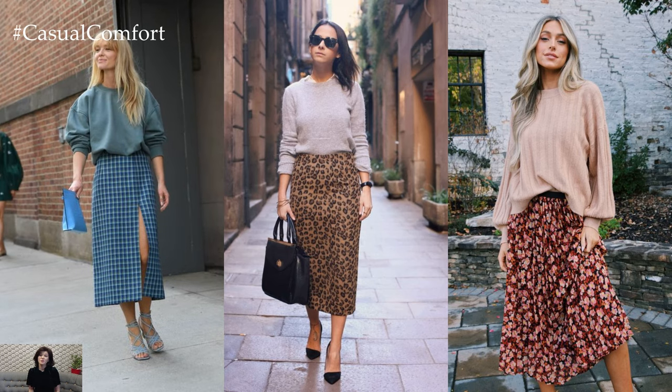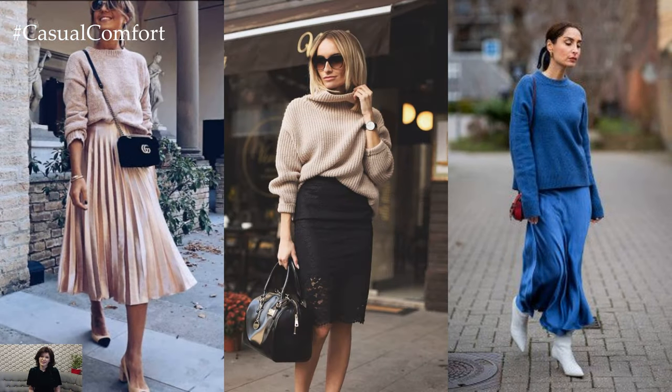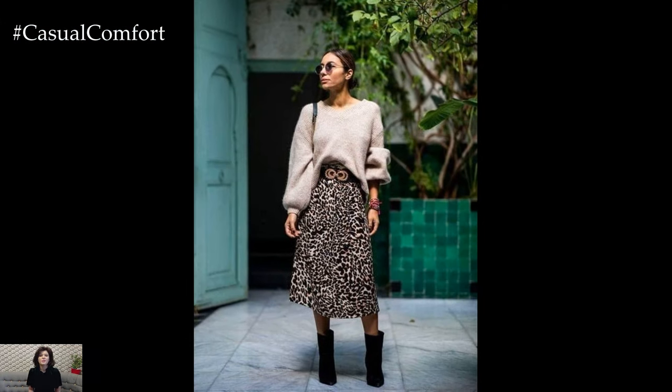Whether you're brunching with friends or enjoying a romantic evening out, the skirt and sweater combination is a stylish choice that will see you through the season in effortless style. So embrace the beauty of spring fashion and let your creativity shine with this timeless pairing.